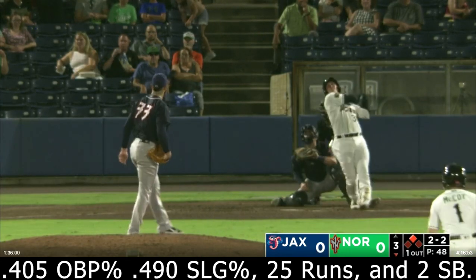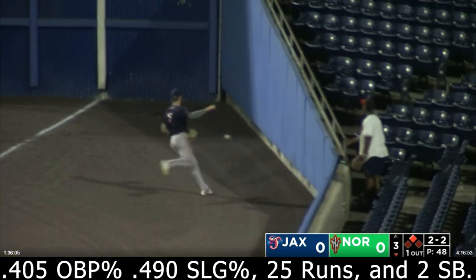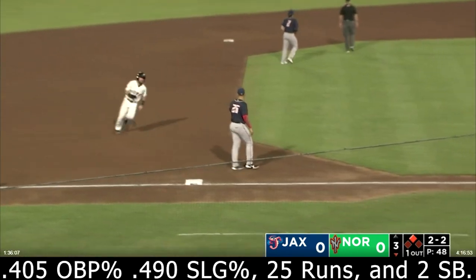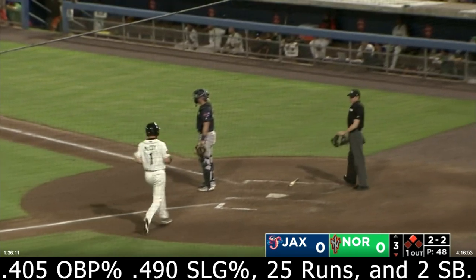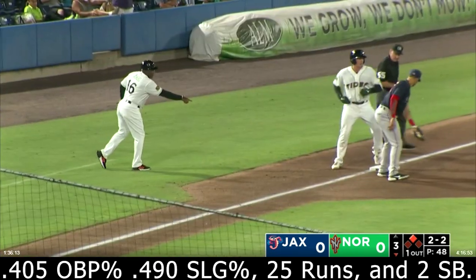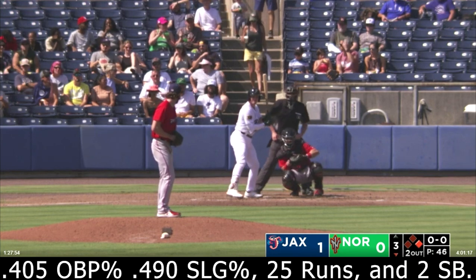The 2-2 pitch — swing and a fly ball into the breeze. Slice down the right field line — trouble. That will land fair. Miller to flag it down in the corner. McCoy around third, heading home. Rutschman on his way to third base. He has tripled for a second consecutive night. Red Sox, but he was a late scratch.